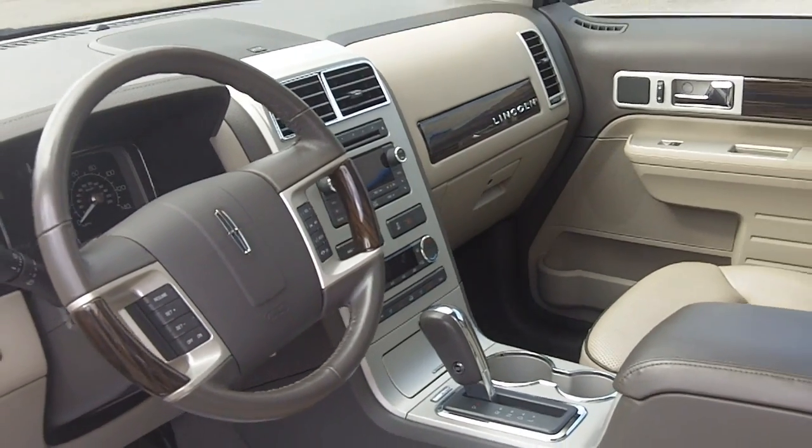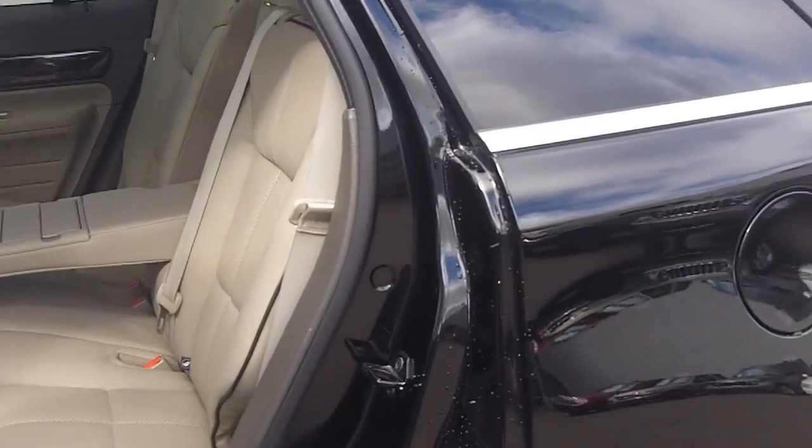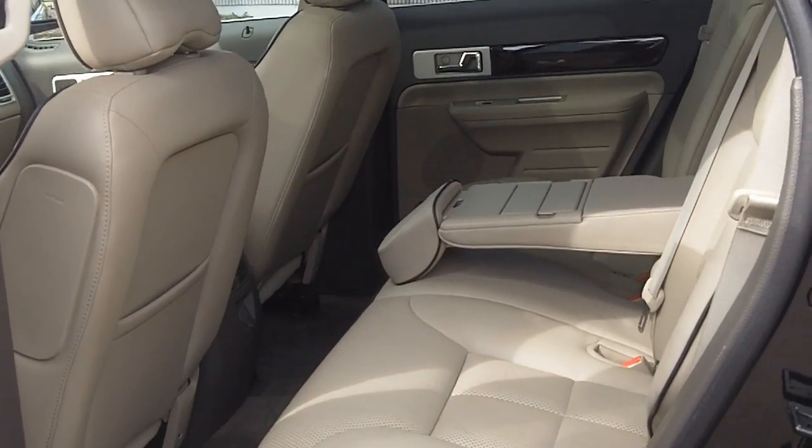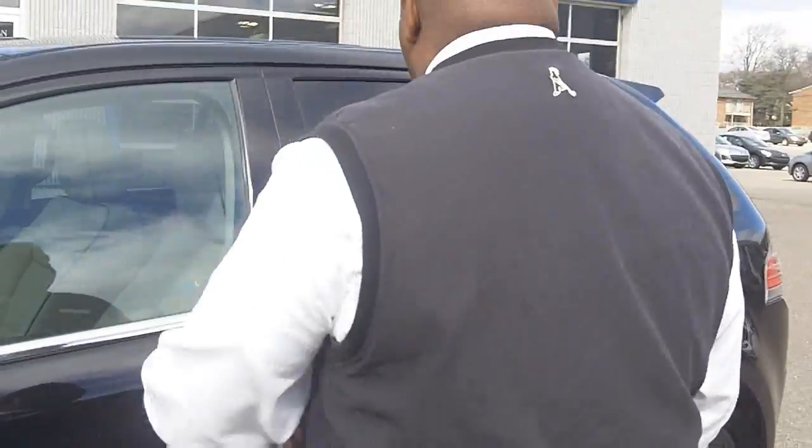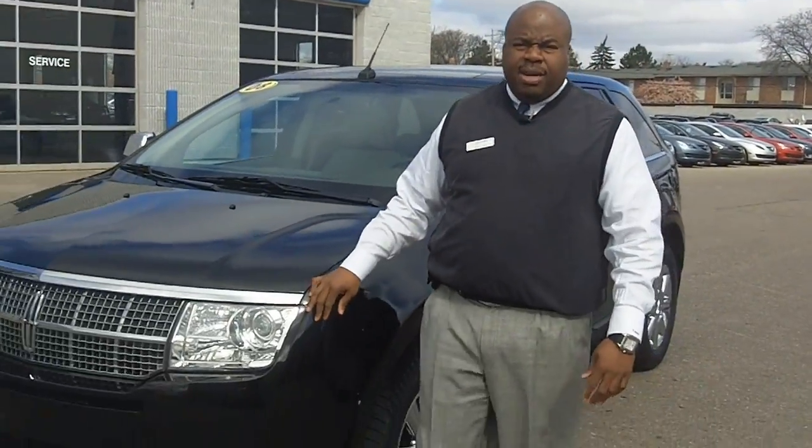You won't be disappointed with this vehicle. It won't last — that's why it's our Spotlight Vehicle of the Week. Room for all, great on gas mileage, 17 to 22 on the highway. Don't hesitate, come down today.